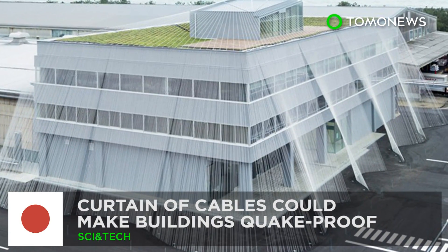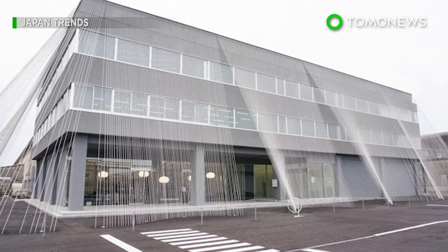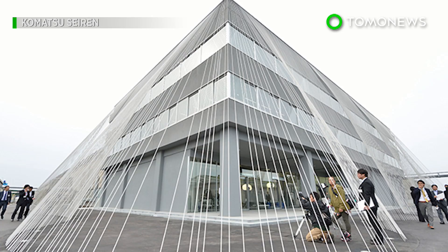A giant curtain of special cables is the latest earthquake-proofing innovation to come out of Japan, and it combines both functionality and sleek design.